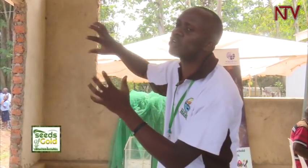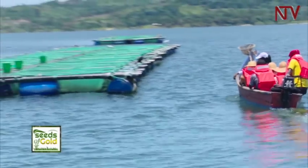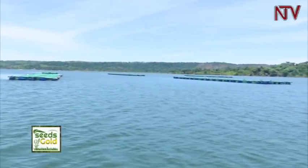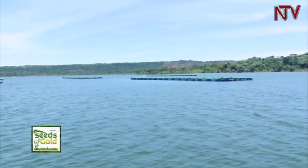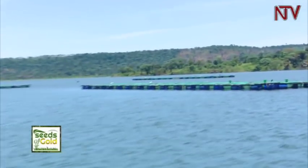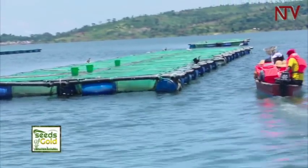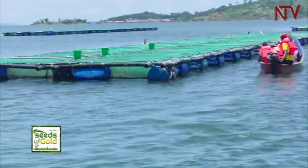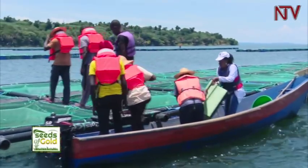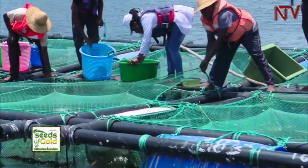The fisheries officer will direct you to the National Fisheries Resources Research Institute (NaFIRRI), the leading institution responsible for conducting a capability and suitability assessment of your proposed site. Not everywhere on the lake is suitable for cage fish farming. NaFIRRI conducts the assessment, writes a report with recommendations covering the entire process — from permit acquisition, stocking, feeding, harvesting, record keeping, through to market — based on site characteristics identified in the baseline.